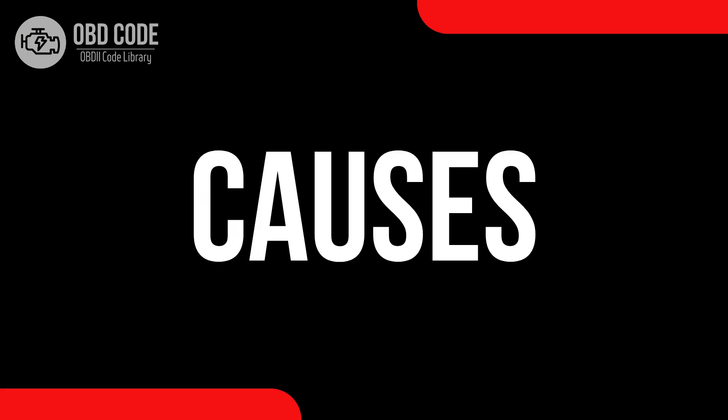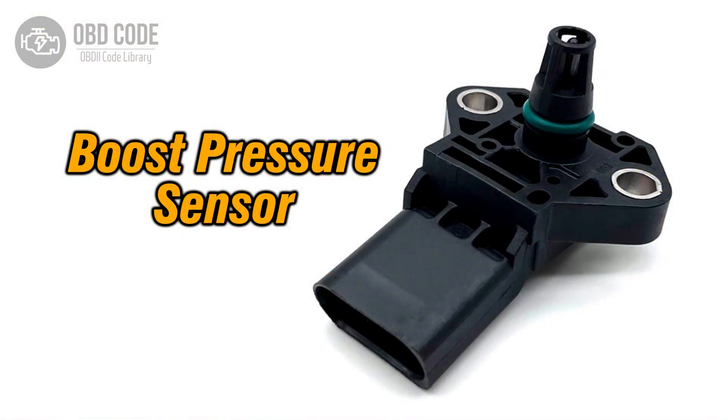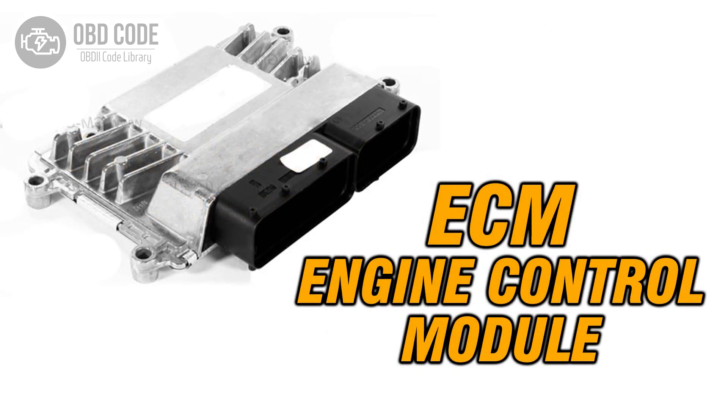Causes of the code P0235: 1. Faulty wiring or connectors in the turbocharger boost sensor circuit. 2. Defective turbocharger boost sensor. 3. Issues with the engine control module, ECM.